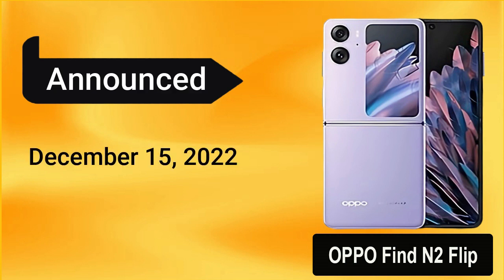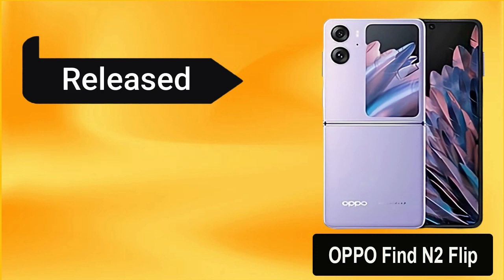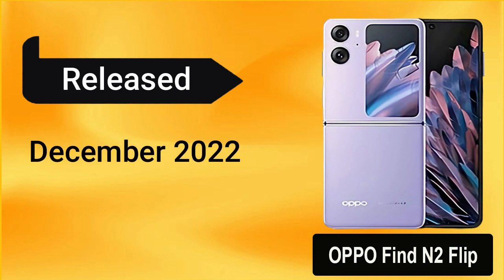The Oppo Find N2 Flip was announced on December 15, 2022 in China, and it will be released at the end of December 2022.